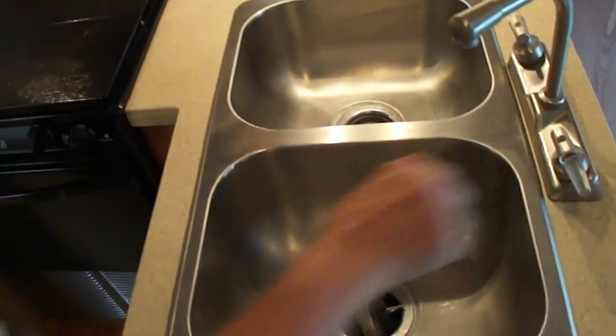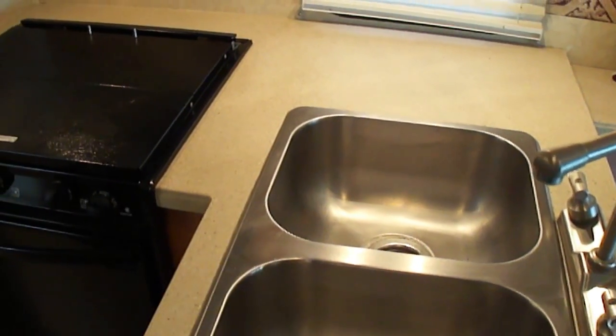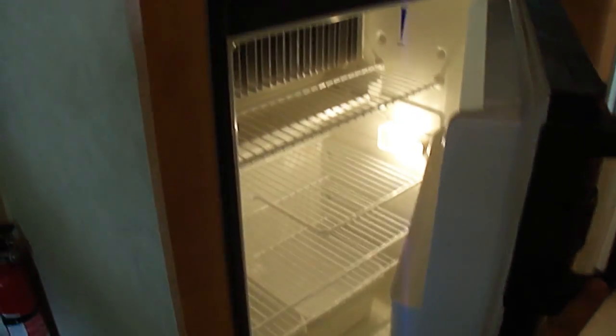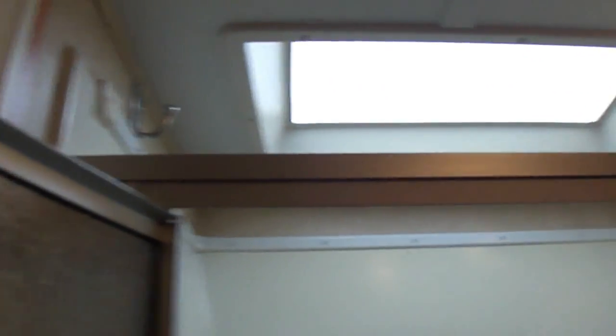We haven't turned the water on — you see all the lights working? The water's working. They have just maximized the space in this thing to perfection. Showed you the refrigerator, how clean it is. Storage everywhere. Big shower — a really big shower. You can see up here it's not leaked, how clean it is.